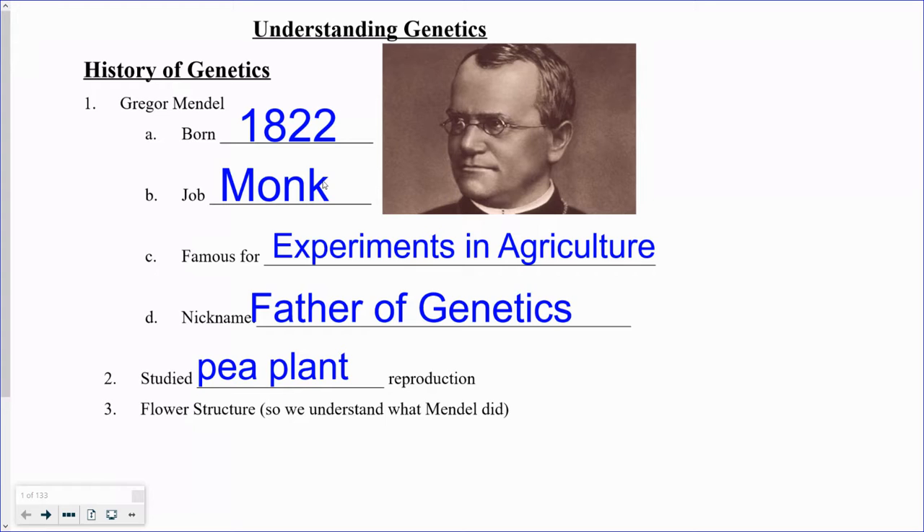Back in 1822, a monk named Gregor Mendel was born and he lived in a monastery, did a lot of experiments with agriculture, growing plants. And when I talk about growing plants, I mean he grew them by the hundreds, if not by the thousands. So he had lots of numbers, lots of data to collect. And he became really famous because he was growing pea plants.